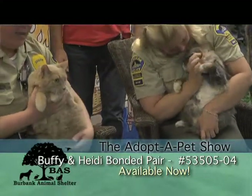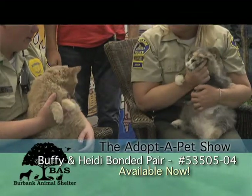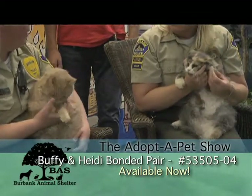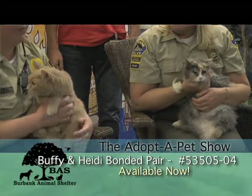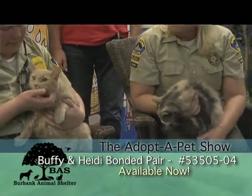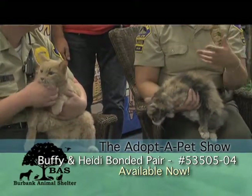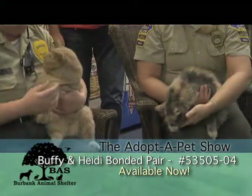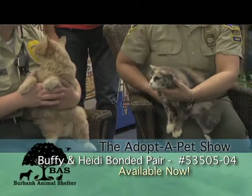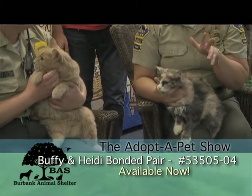They need to be indoor only. We actually did blood work on them and a full dental, so they are good to go. Their blood work looks great, especially for their age. Blood work can show a number of things with senior animals like this. And that is a nice savings that you're getting adopting these two cats, because blood work can be very expensive at a regular vet, and so can a dental — we actually took care of both of them for you.